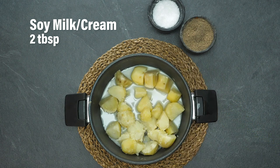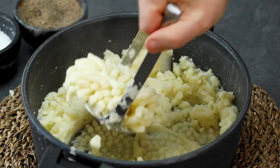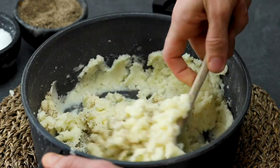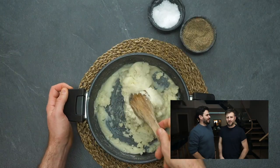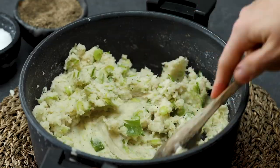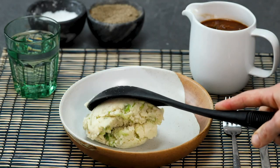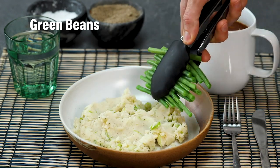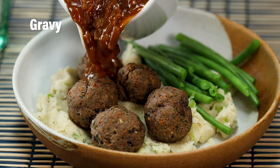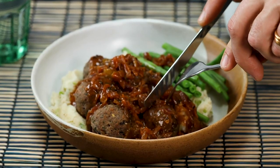A great thing about this recipe is that we're baking those meatballs. If you fried them it'd be really quite tasty, but baking them takes away that layer of fat. Everyone loves potatoes — mashed potato and meatballs go marvellously well together. We're pimping out our mashed potato with a little bit of salt, pepper, and some spring onion. You could drizzle some vegan cream in there, or add plant-based butter for a creamier mash. We went with lovely green beans and a delicious gravy.